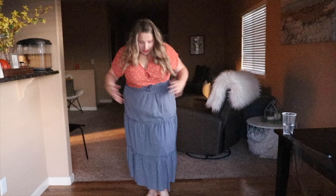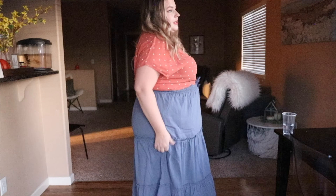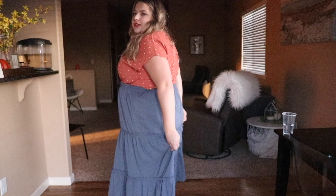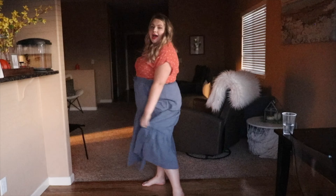This is made out of cotton and it might possibly be see-through because it's very lightweight, though it does feel like there are two layers of fabric so maybe not. It is absolutely adorable.